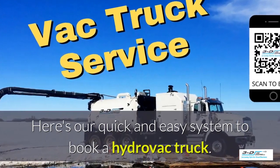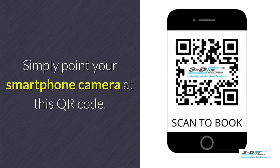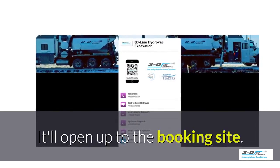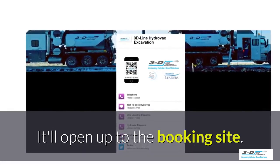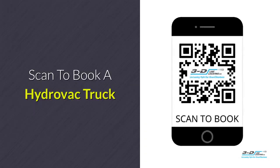Here's our quick and easy system to book a Hydrovac truck. Simply point your smartphone's camera at this QR code. It will load up and open our convenient booking site. It is click-to-call — no typing, no spelling, no anything. Click to call. Simple. Scan here to book your Hydrovac truck.